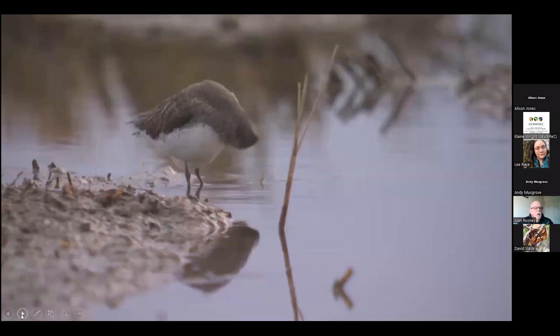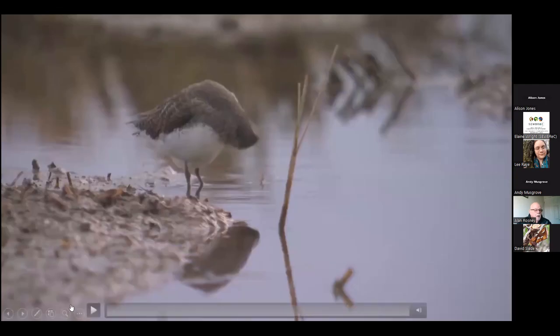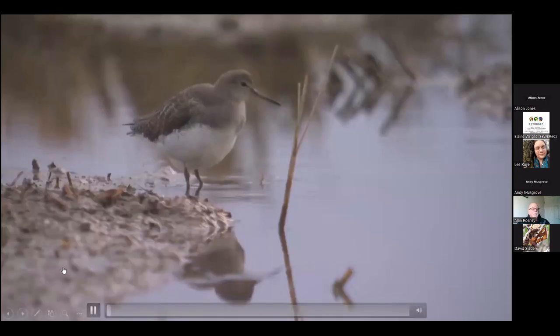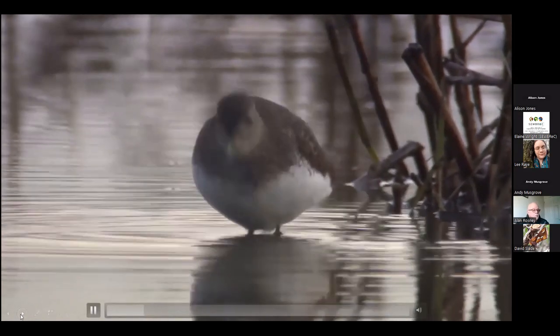Some of you may not know the green sandpiper. It's a medium-sized wader and it's quite difficult to survey. I'll just show a little video of them in action — not on the Ely in this case, but it gives you an idea of the size and the way that they behave.